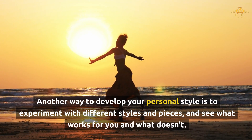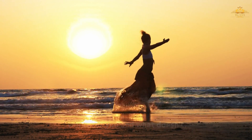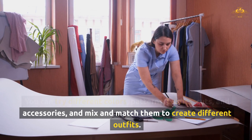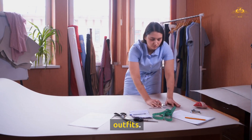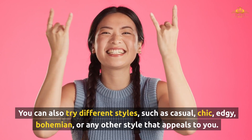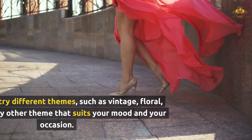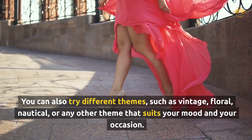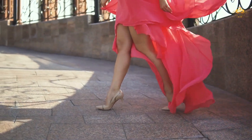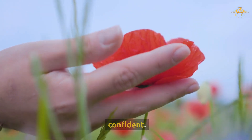Another way to develop your personal style is to experiment with different styles and pieces, and see what works for you and what doesn't. You can try different colors, patterns, fabrics, cuts, and accessories, and mix and match them to create different outfits. You can also try different styles such as casual, chic, edgy, or bohemian, and different themes such as vintage, floral, or nautical. The key is to have fun and be creative, and to find your own signature style that makes you feel comfortable and confident.